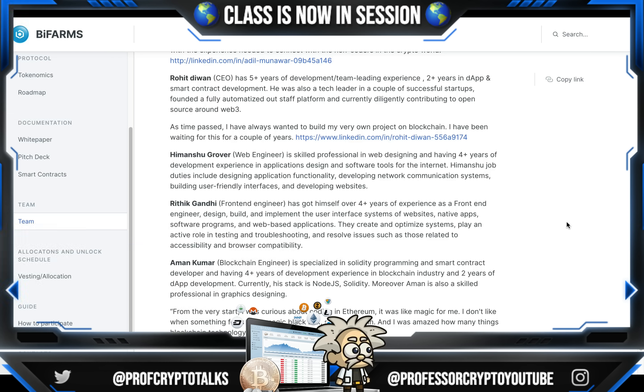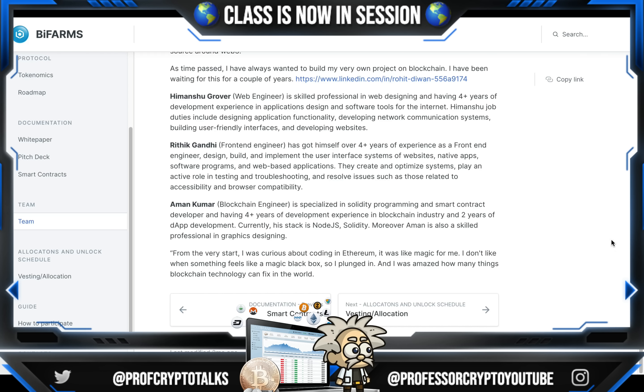As time passed, they've also wanted to build their own project on the blockchain and they've been waiting for this a couple of years. Mr. Hamanchu Grover is the web engineer, a skilled professional in web designing with four-plus years of development experience in applications, design, and software tools for the internet. Hamanchu's job duties include designing application functionality, developing network communication systems, building user-friendly interfaces, and developing websites.